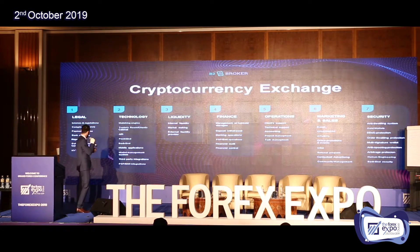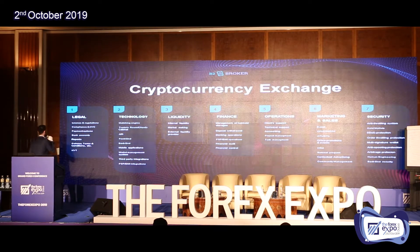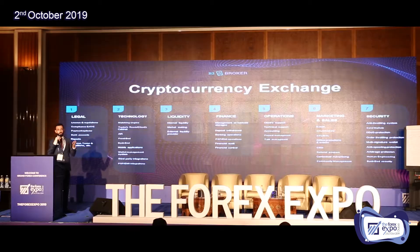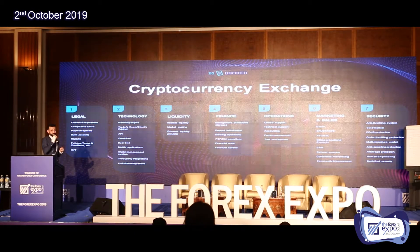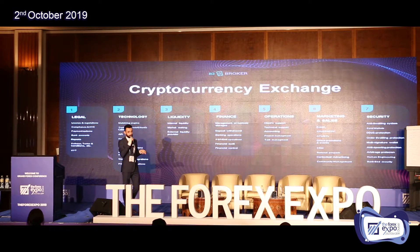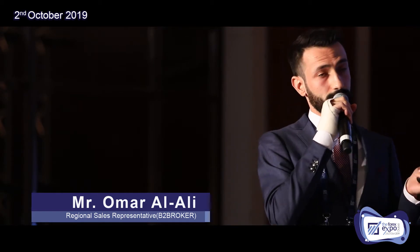To summarize what I've told you: to launch a cryptocurrency exchange, you need different blocks. First is legal — get a license so you can later integrate different PSPs. Second, after getting your license and company set up, you need technology — a flexible system with ultra-low latency to execute orders. If you have technology but not enough liquidity, it won't work — so you need liquidity. To manage that, you need a financial department to control it, supported by operations, marketing and sales, and finally everything must be secure.